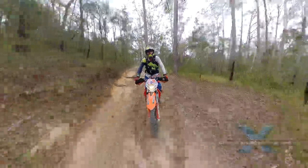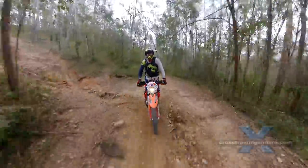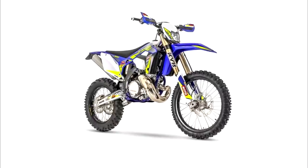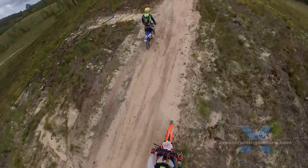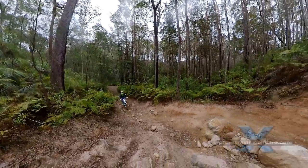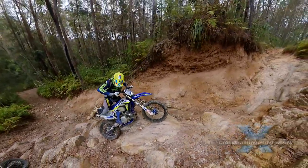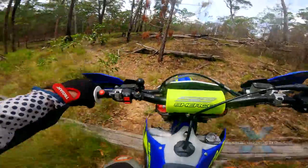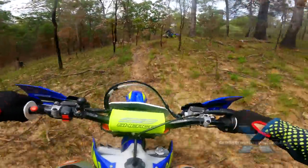I recently bought the Sherco 300 SE so that I felt a lot safer on our faster tracks. Thankfully it's also proving very capable in the hard enduro terrain. Yes, I can feel the extra weight when I need to lift the bike out of tough sections, but overall it has been a great change and suddenly it is easy to keep up with the other guys on faster tracks.